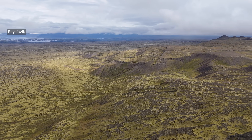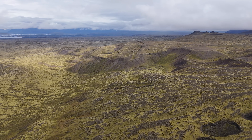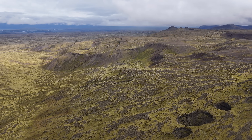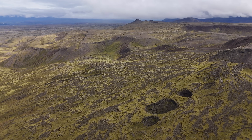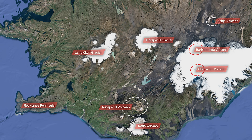As for the Reykjanes Peninsula, I want to repeat what I said in my last update: we could get big news from there anytime, although things are quiet right now. I am actually fine with that, since I have been putting a lot of time and energy into keeping up with what is happening there since June.